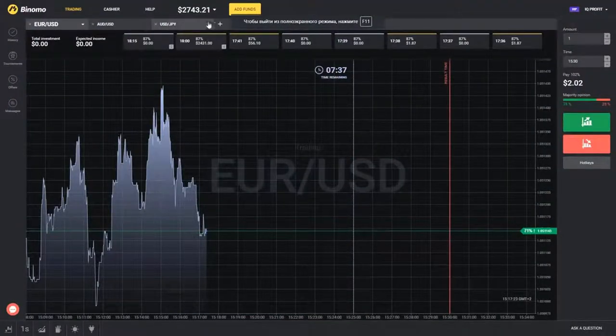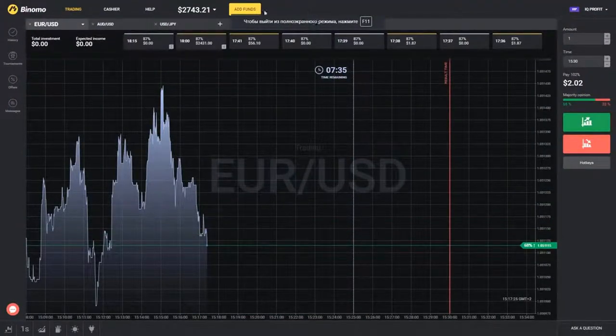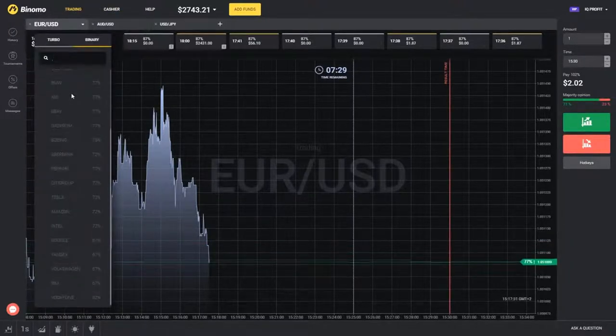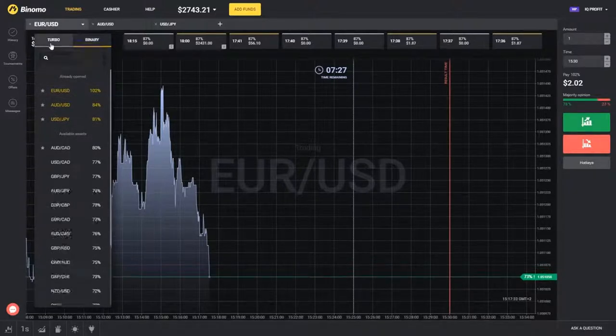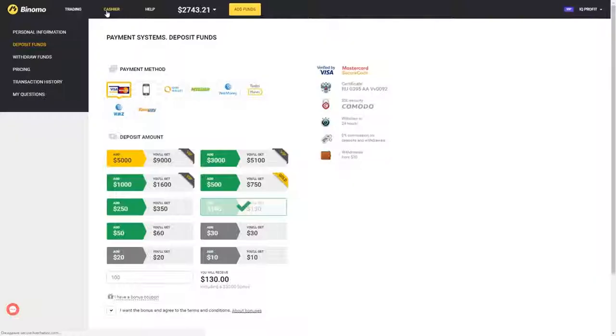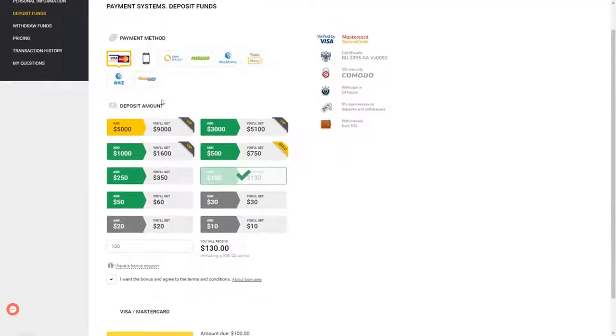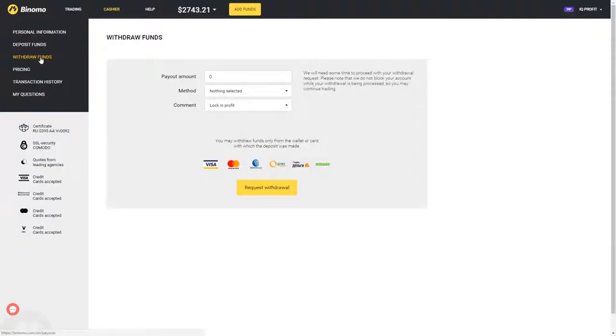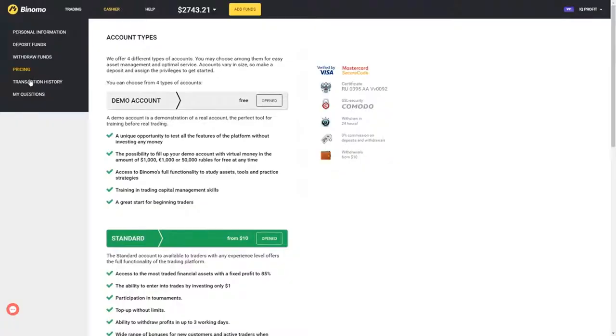Hi there. Today I would like to introduce the Binomo binary options broker. Not all of my viewers have the opportunity to work with the IQ Option binary broker, and others often ask me which broker is working in their country. Binomo broker works in all countries except for the US, Canada, and Japan.